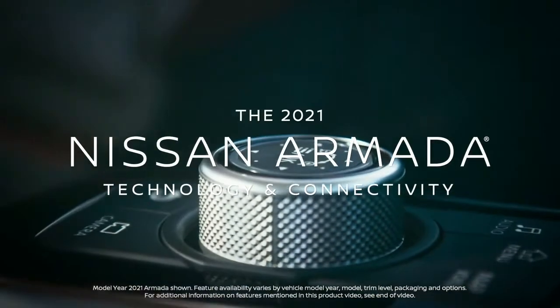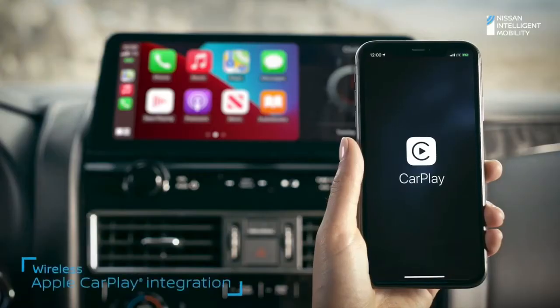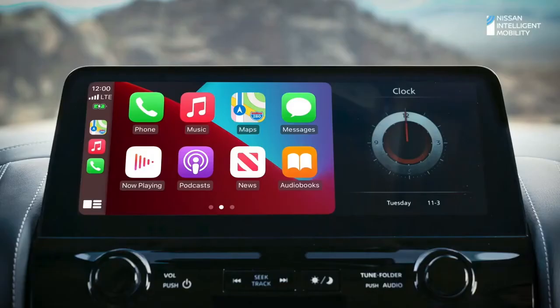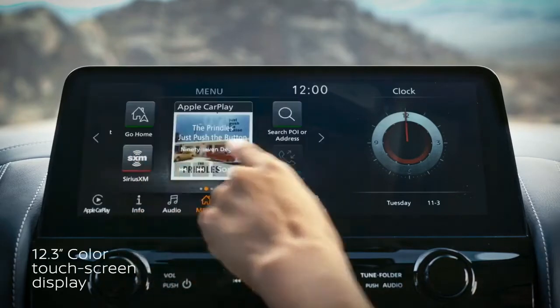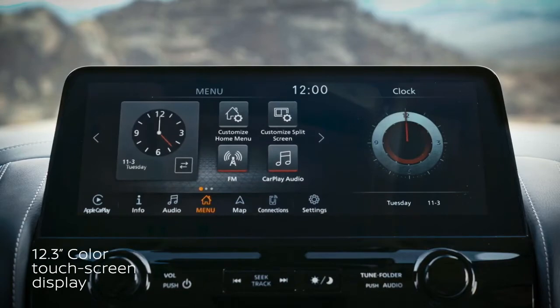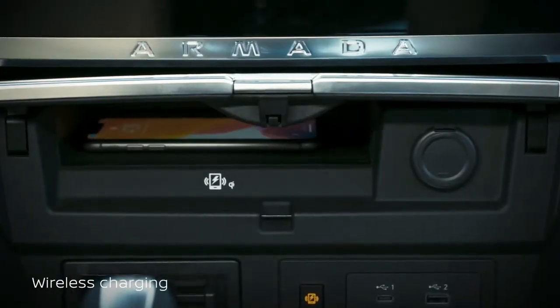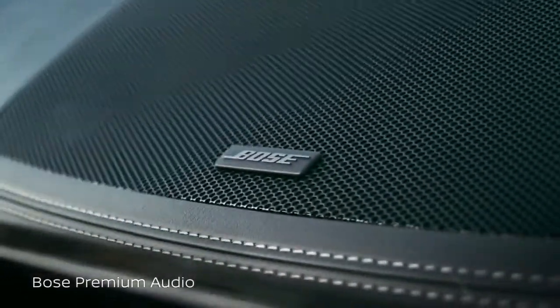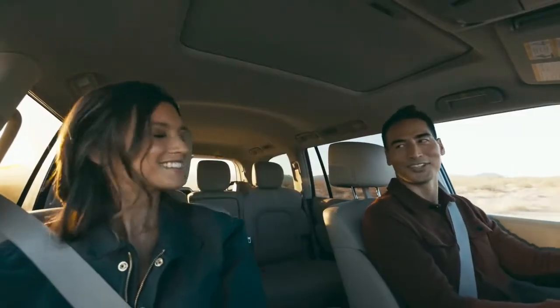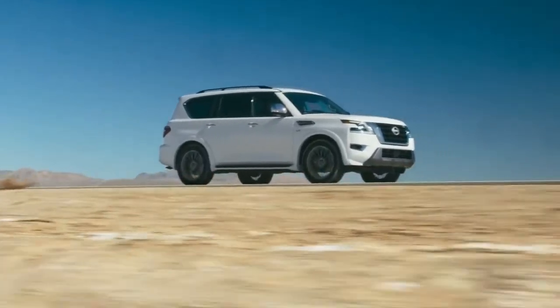The new Armada offers available premium technology to keep up with your fast-paced digital life. Wireless Apple CarPlay makes your Armada an extension of your compatible iPhone, with your apps, music, and messaging. The high-definition touchscreen is over a foot wide, with wireless charging and plenty of USB ports to plug into.